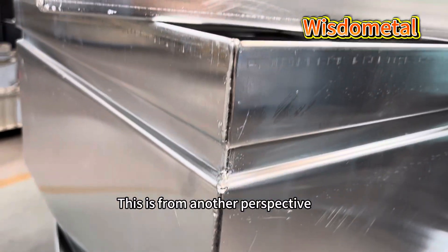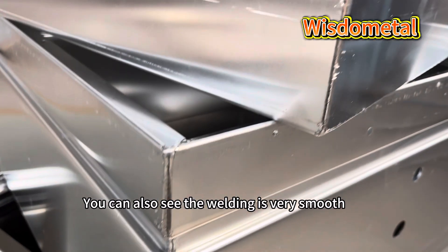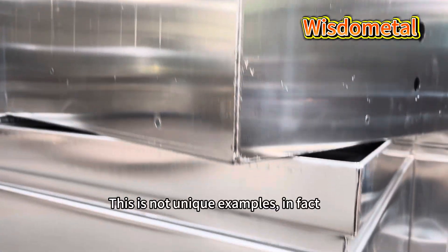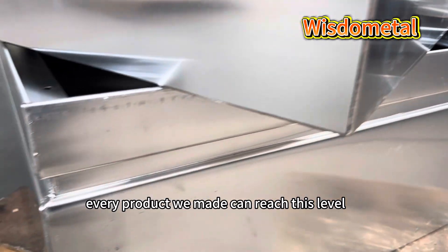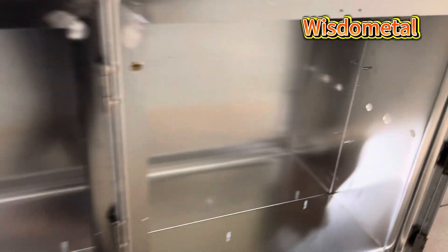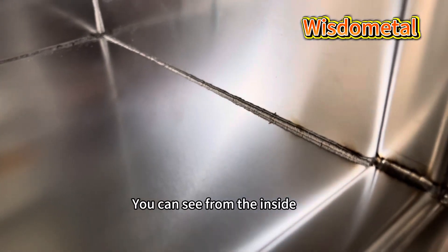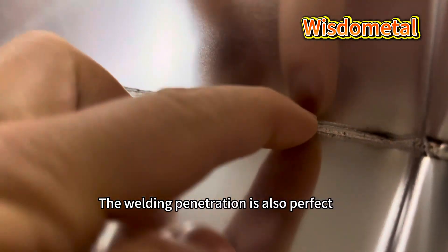This is from another perspective. You can also see the welding is very smooth. This is not a unique example — in fact, every product we make can reach this level. Here is another perspective. You can see from the inside the welding penetration is perfect.